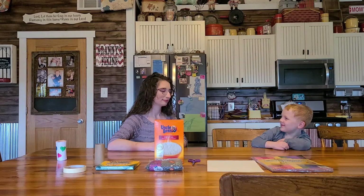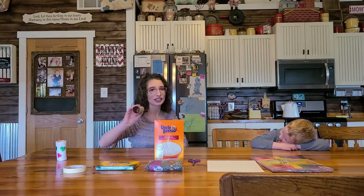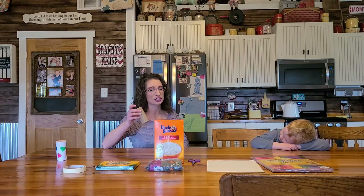Hopefully, everybody has paper towel rolls right now. You probably should. So, we're going to go ahead and get started.